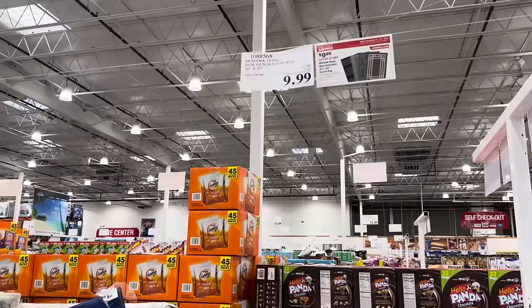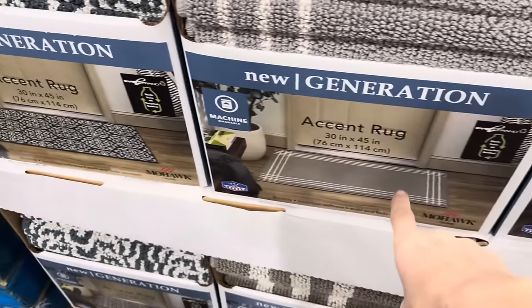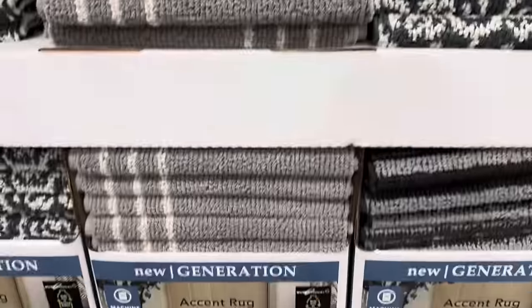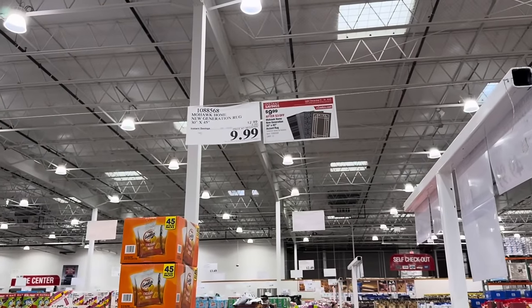Accent rugs — here are your options: a blue one that looks more black, and ones with lines and stripes. Here they are in real life. They're 30 inches by 45 inches and made from 44 recycled bottles — pretty cool! Savings until December 24th, $9.99.